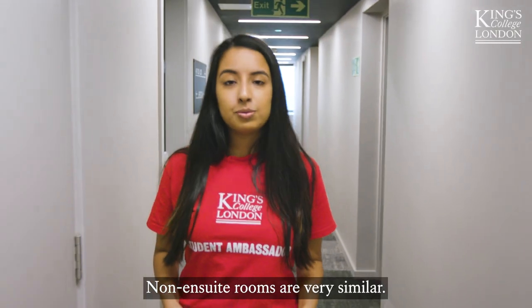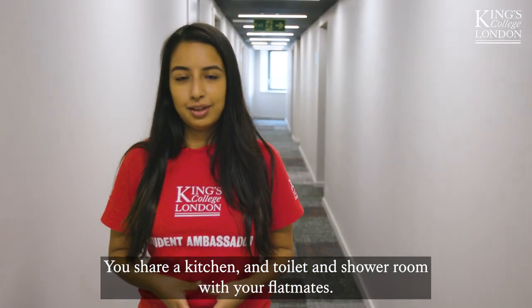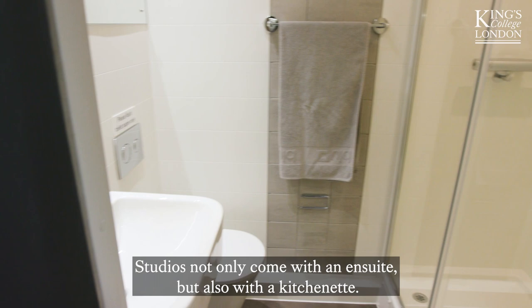Non-en suite rooms are very similar. You share a kitchen and toilet and shower room with your flatmates. Studios not only come with an en suite but also with a kitchenette.